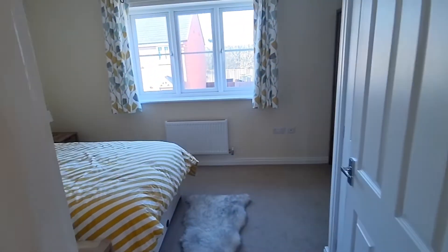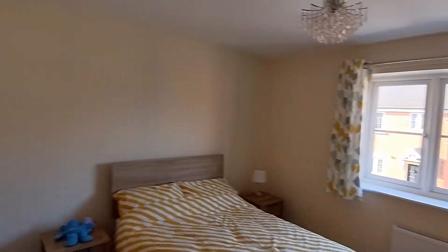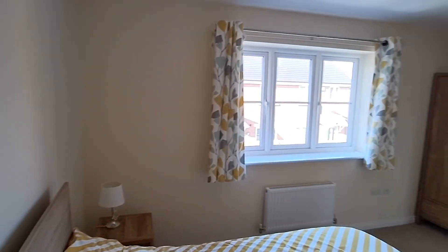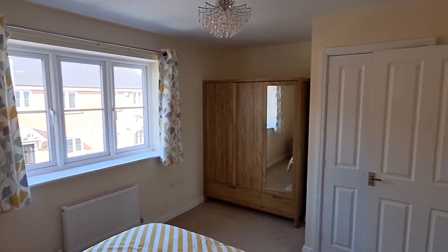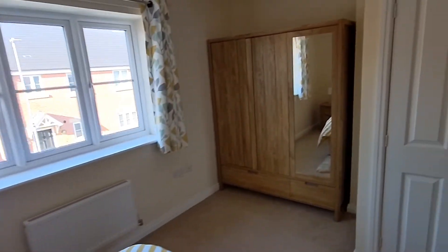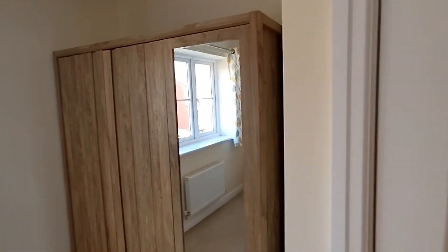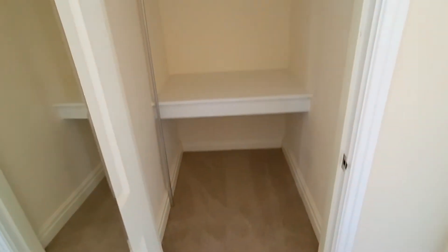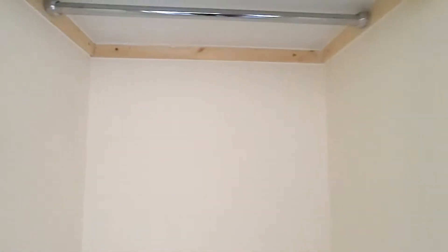Then we'll go to the front bedroom - bigger than the other bedroom. I'd call this the main bedroom, but they're both still really good sizes. We've got a cupboard in this bedroom as well which is really big and really deep - you could probably put some shelves up there. Oh, there's already a hanging rail! It just shows you what can be done with the space and how it can be utilized.